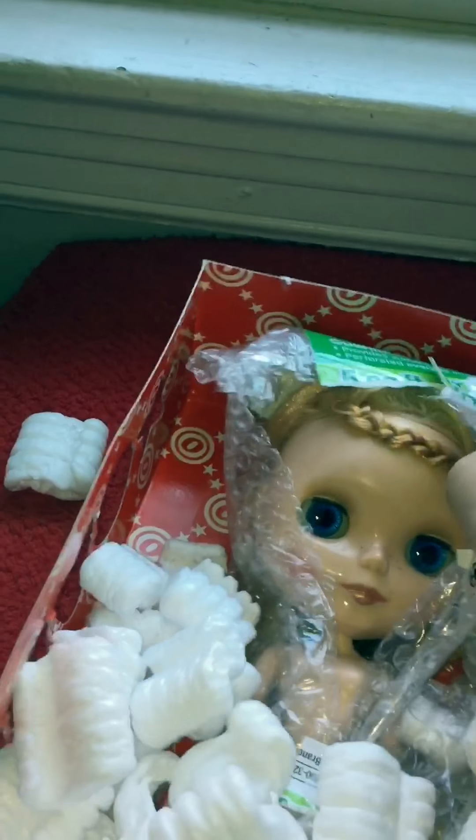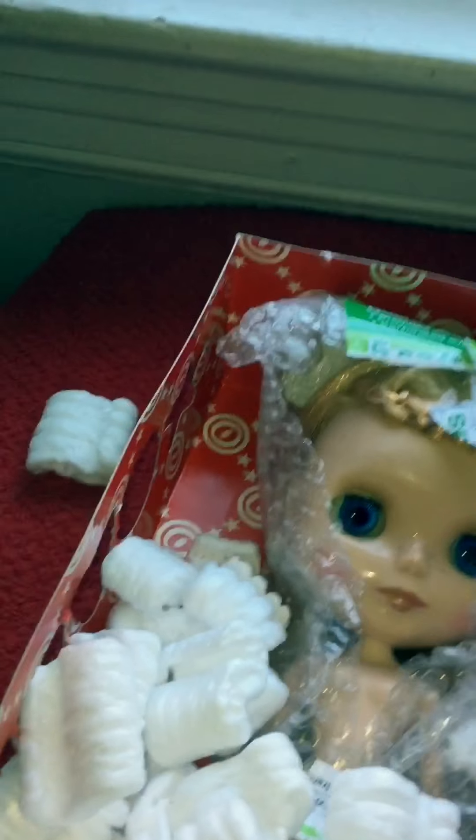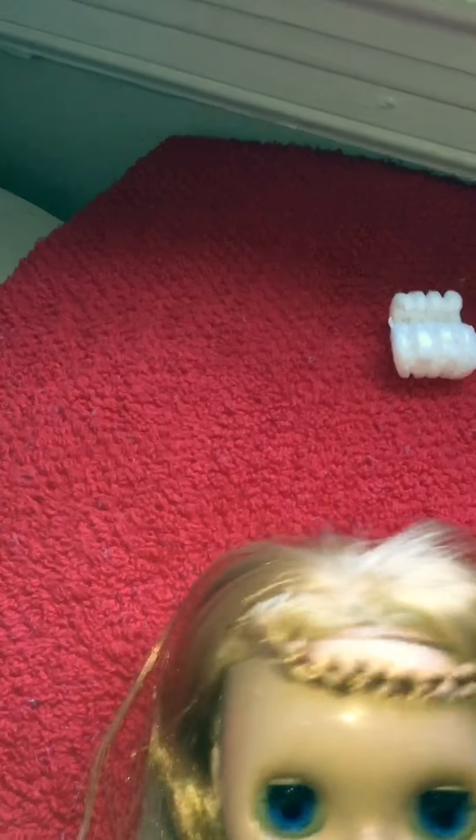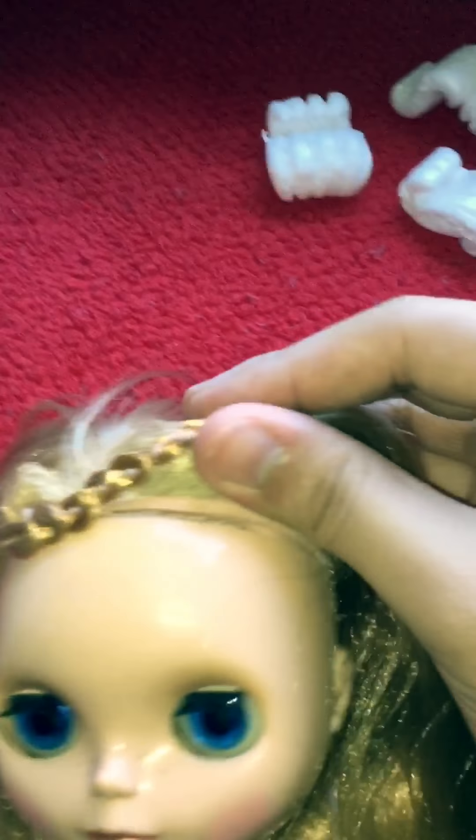This girl has been customized a bit — the original owner painted her lips and freckles on her. But I will be sanding that off since I will be customizing her. Her hair is so long, and it's dry, so I will be treating it. She has a braid going across her head. You can see the damage here — I will be taking off her scalp and doing a hair treatment.